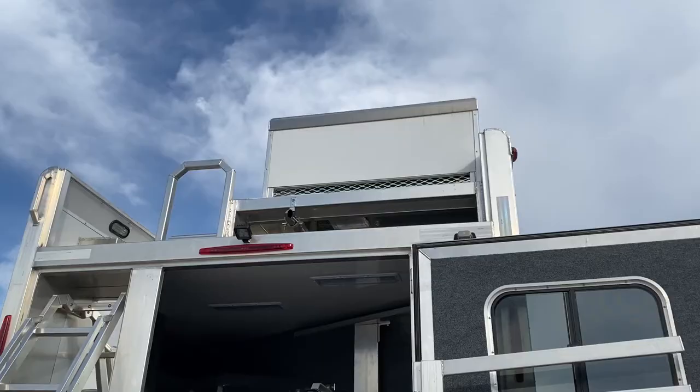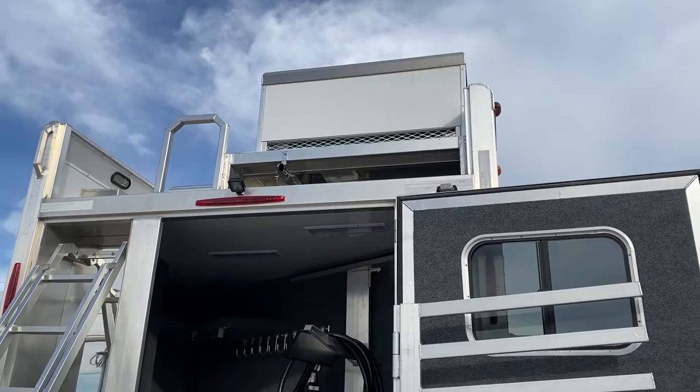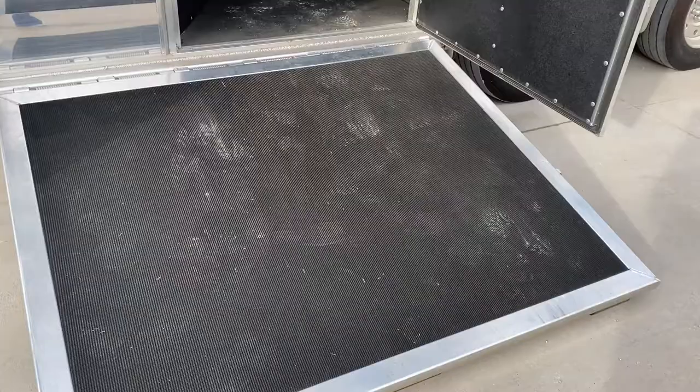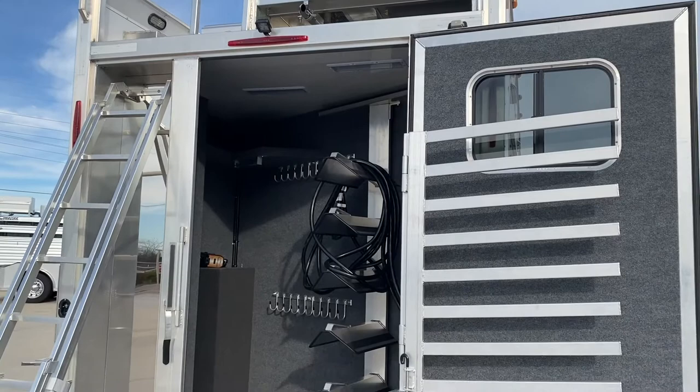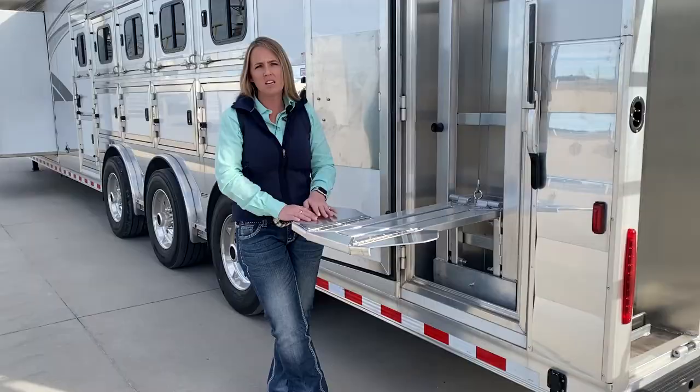This trailer is also going to have a 7.0 gas generator up top in the integrated hay pod, and the very popular side load with a side ramp. That's going to be your lineman's lane force area — drops, head and tail, the whole nine yards. Your back tack is a full back tack with a saddle rack, blanket bars, bridle hooks, and extra shelves. Anything you can ask for is inside this trailer.